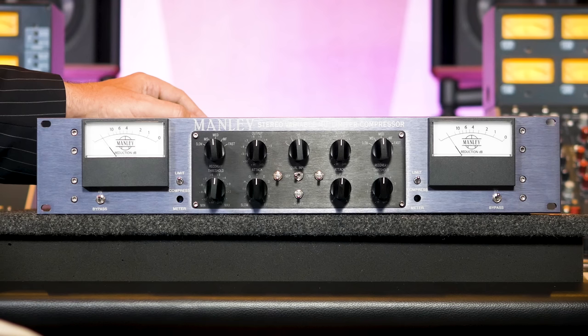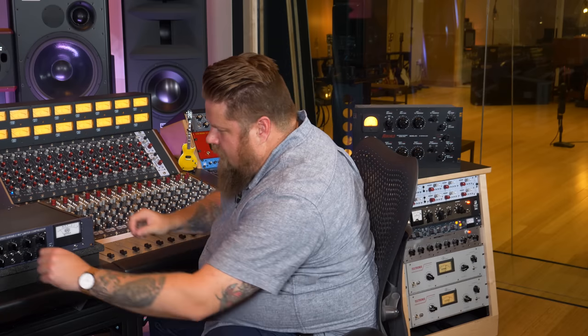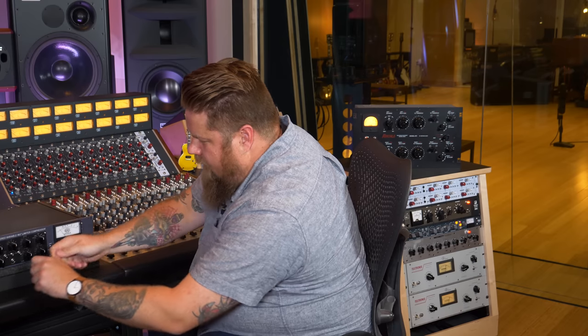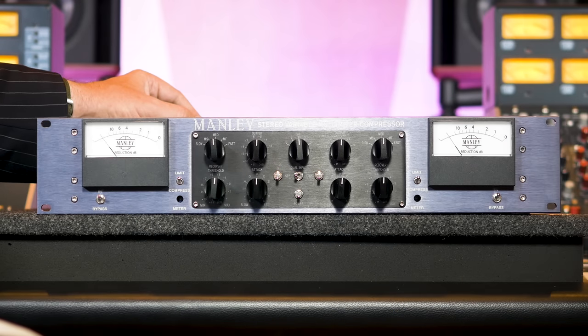Obviously you can squish something to death with it, but used appropriately this will get you that glue and the little bit of pull together you need on a two bus. If you like it on guitar, taking the edge off on a mix, it's great. I often think about the perfect situation where you have limitless amounts of money — just having tons of these, kissing everything. Multiple channels, no problem.